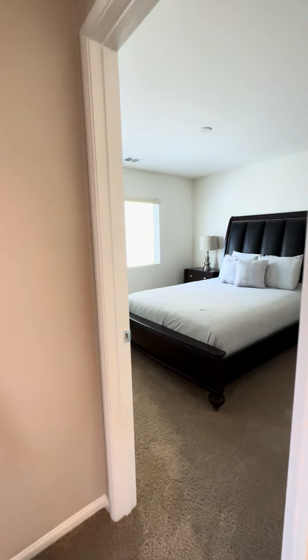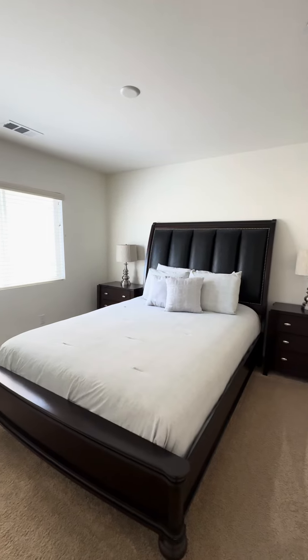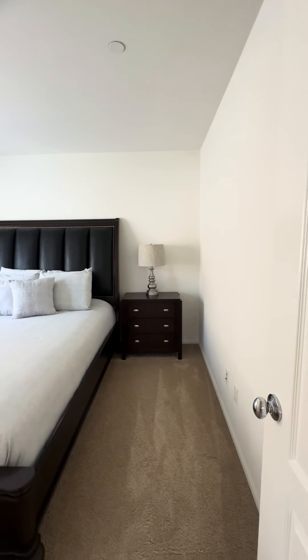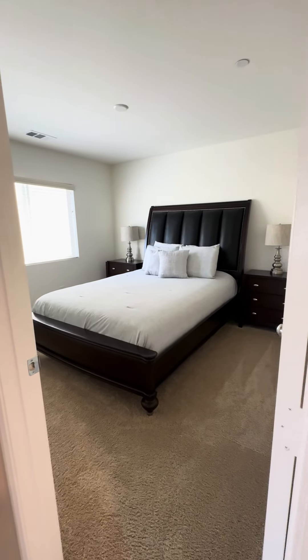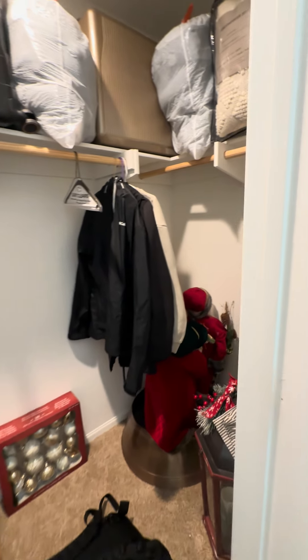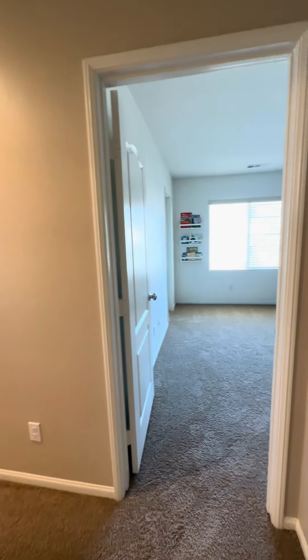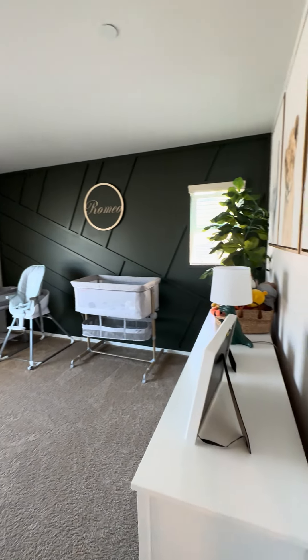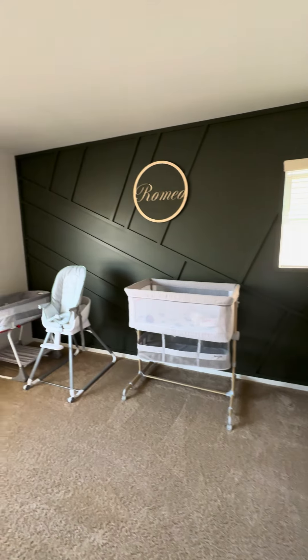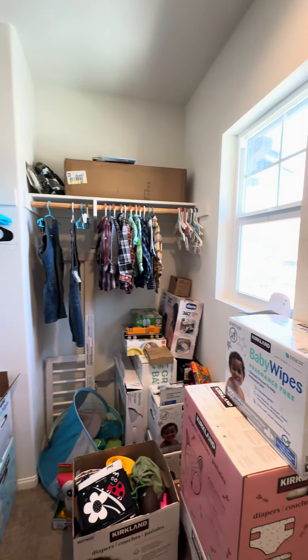Turning to my right, here is the third bedroom. I showed you one downstairs and the primary upstairs, so this is the second upstairs bedroom. It has a nice big spacious walk-in closet. And then heading into the final and fourth bedroom — it also has a walk-in closet. This bedroom faces the front of the home, with a nice big walk-in closet.